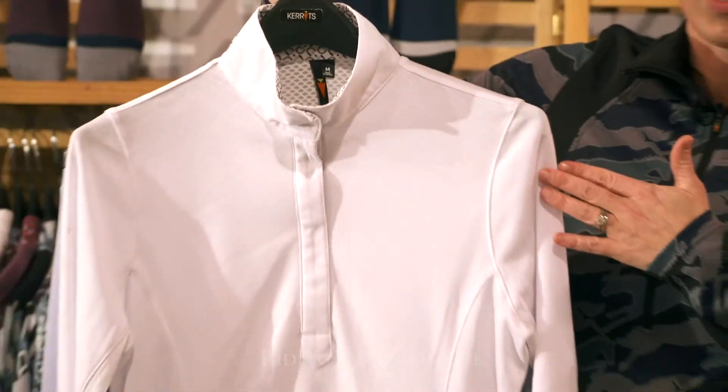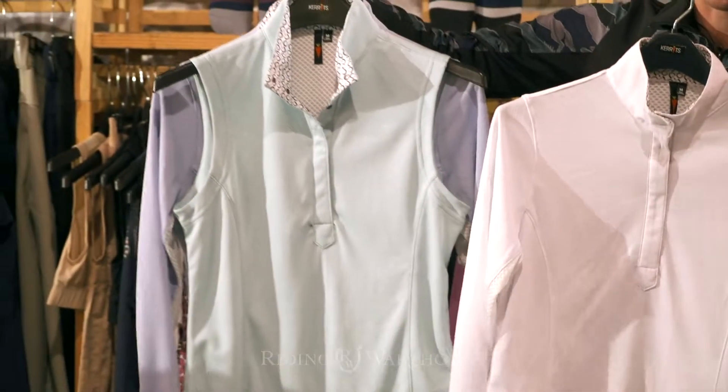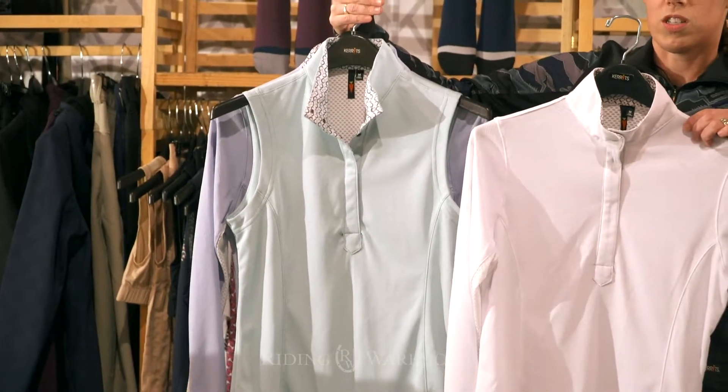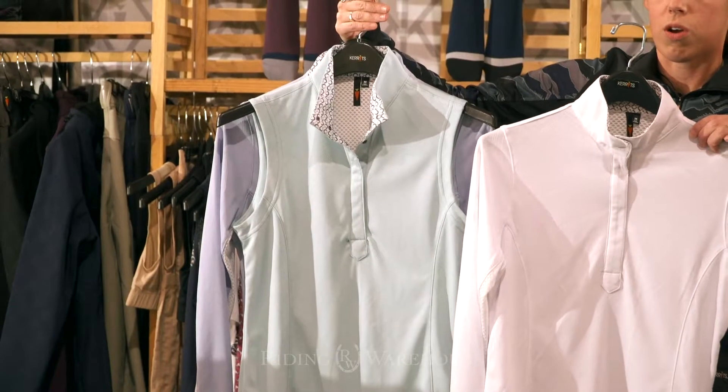It's going to be available in long sleeve and then also a sleeveless option, which is a really nice feature for people that want to wear one after they take their show coat off.